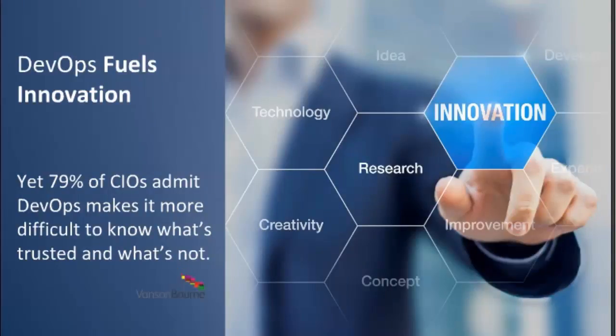DevOps absolutely fuels innovation. But per a survey we worked on, 79% of CIOs admit that DevOps teams make it a whole lot more difficult to understand what is trusted versus what's not trusted. DevOps teams are all about going fast, getting the project done, and moving on. They're not necessarily PKI experts. When it comes to acquiring and provisioning keys and certificates throughout the build process, it tends to slow everything down, which results in DevOps teams doing things on their own.